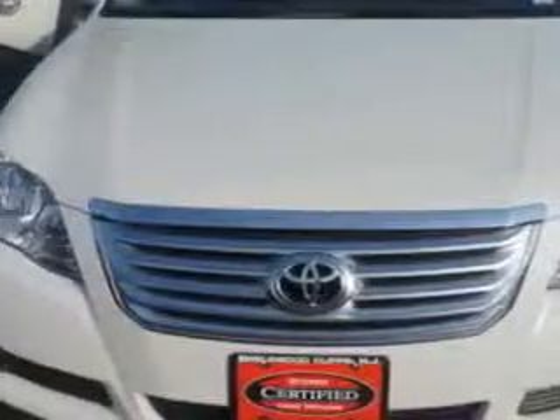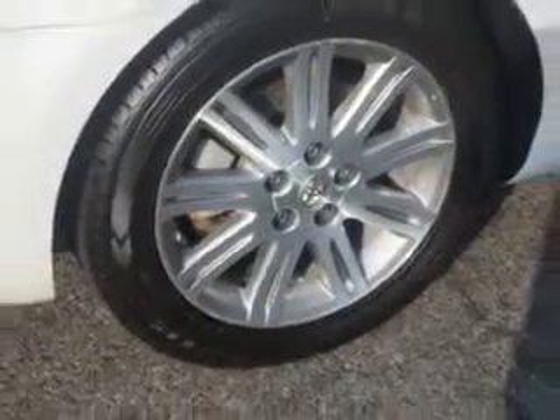You will love this Blizzard Pearl 2010 Toyota Avalon, equipped with a 6-cylinder engine and an automatic transmission. Enjoy an impressive 28 miles to the gallon on this great car with features like,